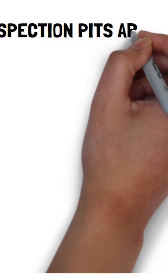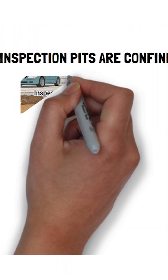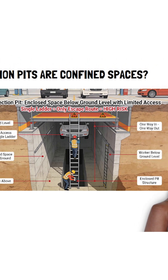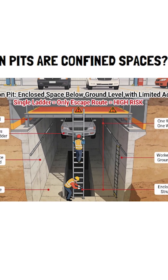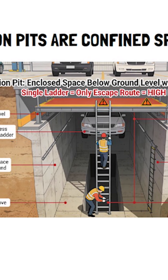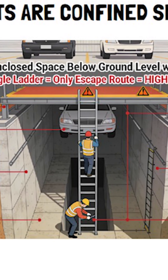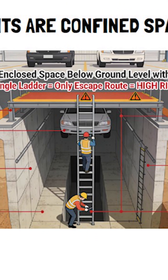Why inspection pits are confined spaces: an inspection pit is an enclosed or semi-enclosed space below ground level. Workers must descend through a limited access point, usually a ladder or steps. There's typically only one way in and one way out.